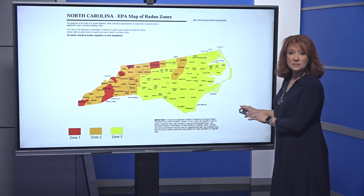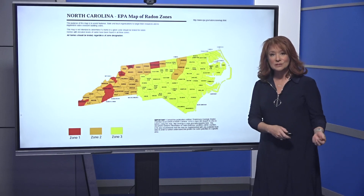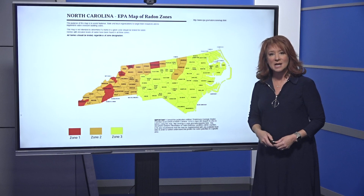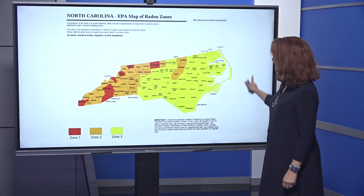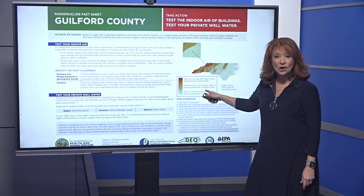This is the map that the EPA has of the radon zones. While the zones help local and state agencies figure out where to spend their resources for awareness, change, and building codes, elevated levels of radon gas, they say, can be seen in every single county in our state.